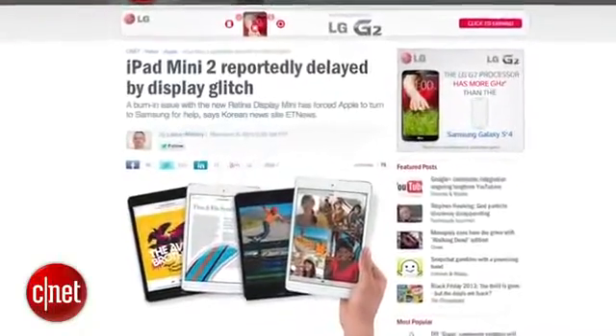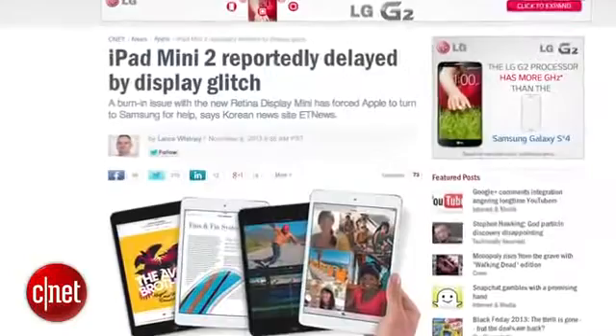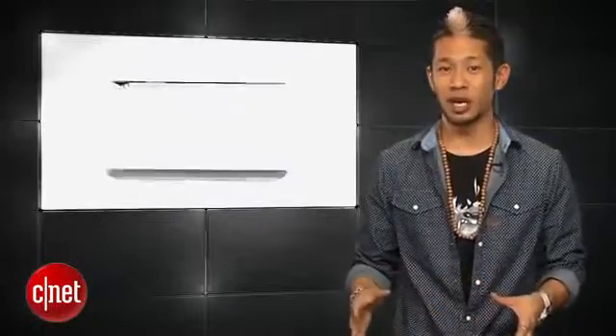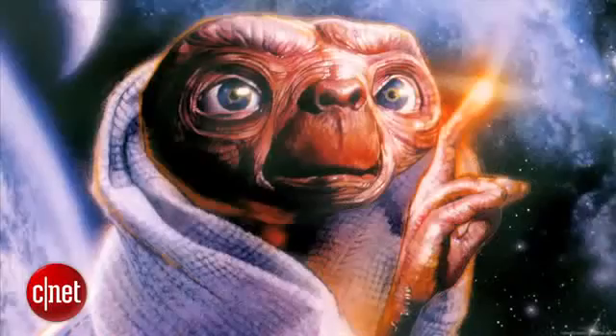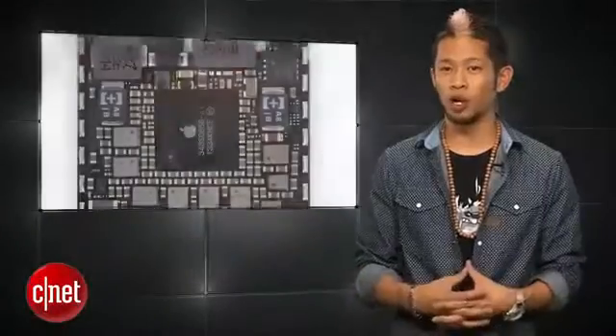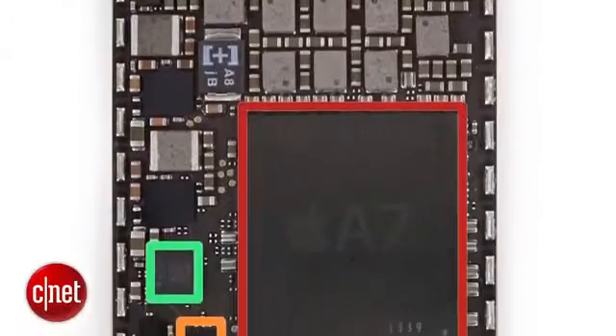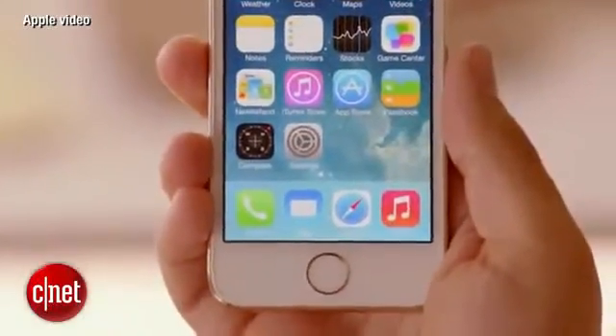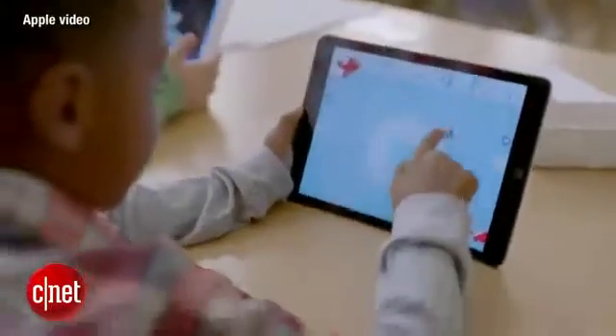We've heard all the stories about low production issues and delays due to a possible burn-in issue with Sharp's displays, according to Korean website ET News — and that's not a website about aliens. A teardown from iFixit reveals the internal upgrades we know about, with the A7 processor that appears to match the 1.3 gigahertz processor in the iPhone 5S instead of the 1.4 gigahertz processor that's in the iPad Air.